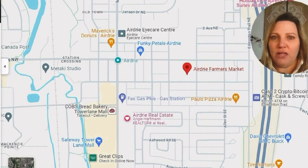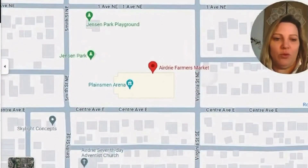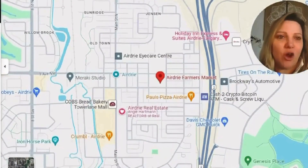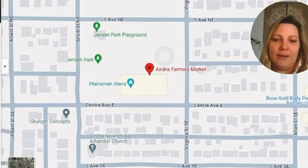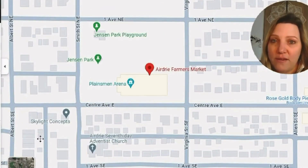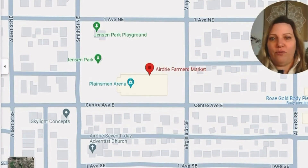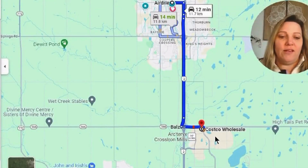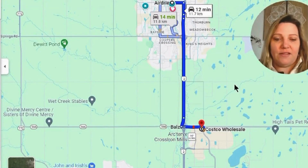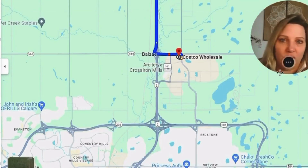Airdrie Farmer's Market happens every year between June and October, running every Wednesday evening from about 3:30 to 7:30 p.m. in the parking lot of Plainsman Arena, near the downtown core of Airdrie. And just outside of Airdrie in Balzac, about 10 minutes down the road, is Costco — pretty popular, with a gas station, liquor store, and more.